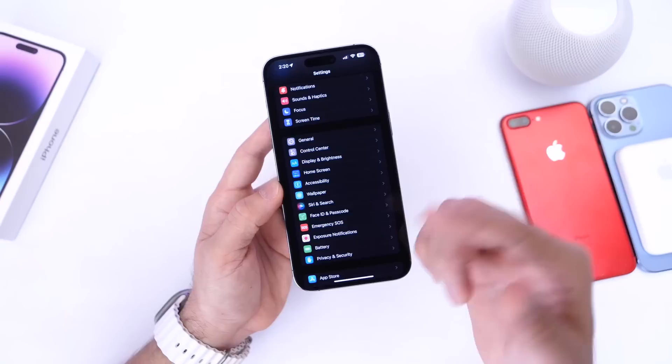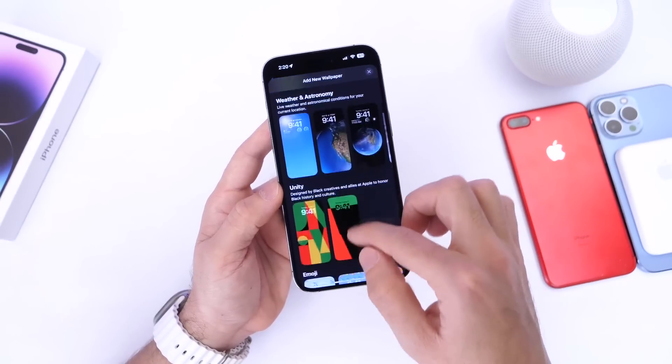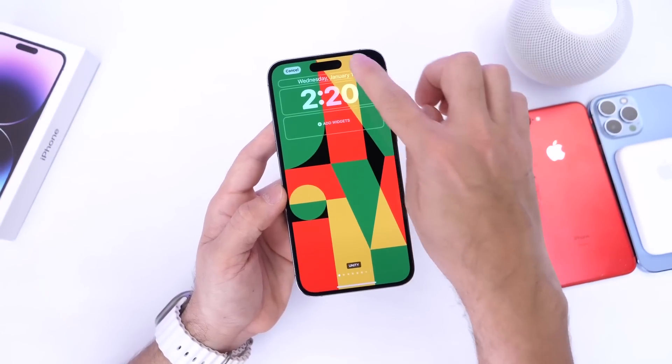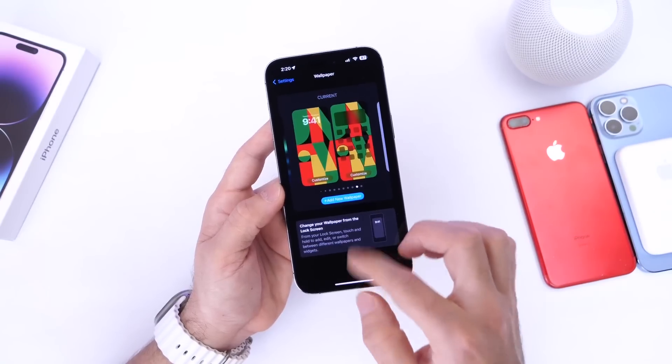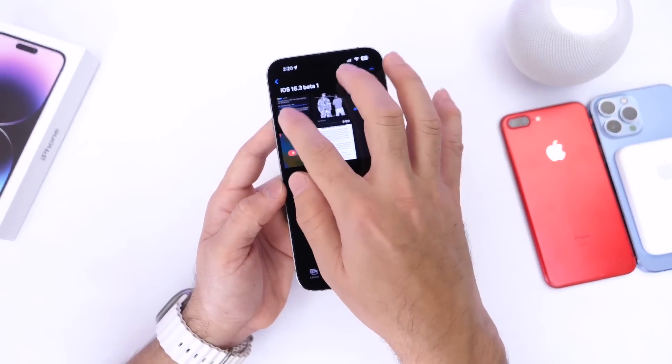There are also new wallpapers available. One new wallpaper is included in a new watch face for the Unity collection, which Apple announced today. Here's the new Unity wallpaper — it looks really nice.